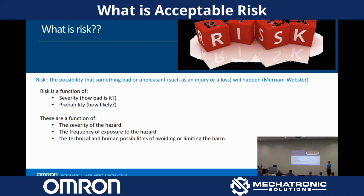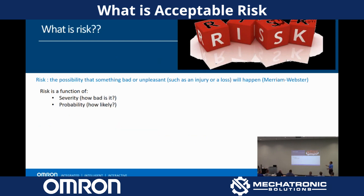The basis of the risk assessment is to identify risk, and in order to identify risk, it's helpful to understand what risk is. Merriam-Webster says the possibility that something bad or unpleasant, such as an injury or loss, will happen.